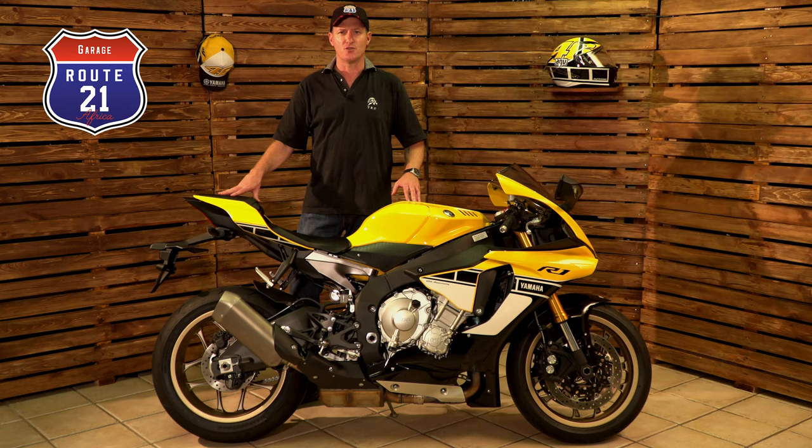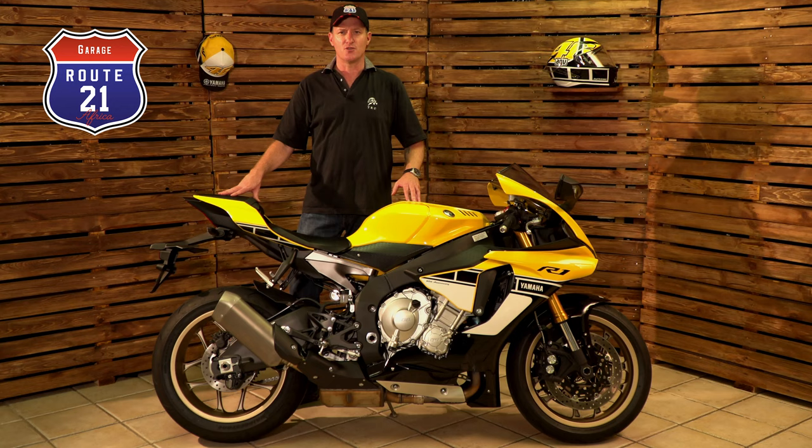If you like what you've seen on this episode, click like, subscribe, and catch you on the next episode of Route 21 Garage.